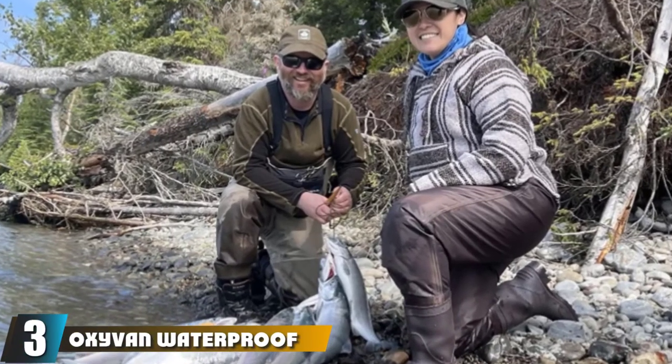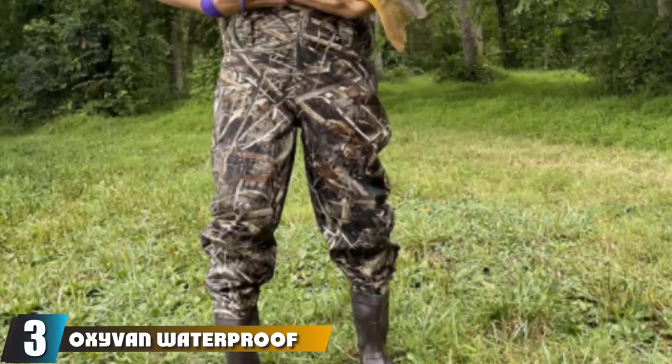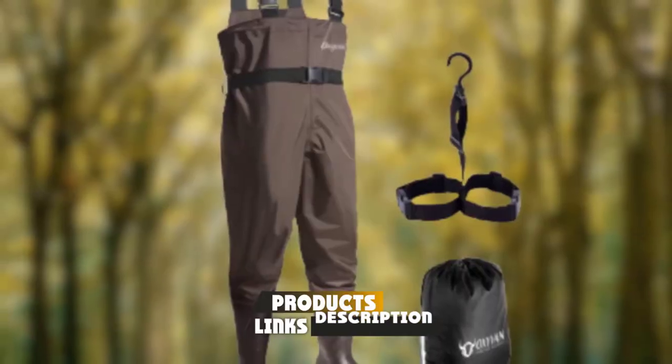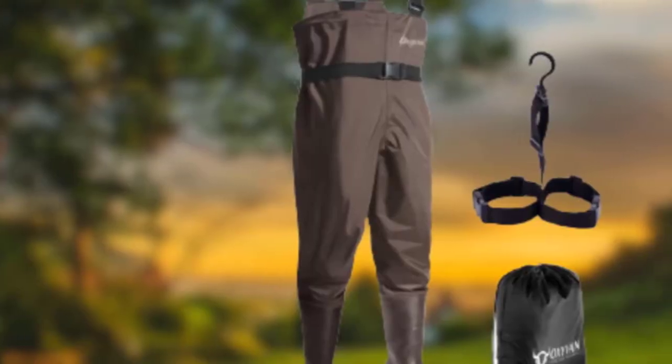The number 3 position is held by Oxavan Waterproof Waders for Men and Women. The attractive part about Oxavan Waders is that you can put them to good use when you are not fly fishing. They can be used while working on the farm, cleaning your swimming pool, or even during hunting.